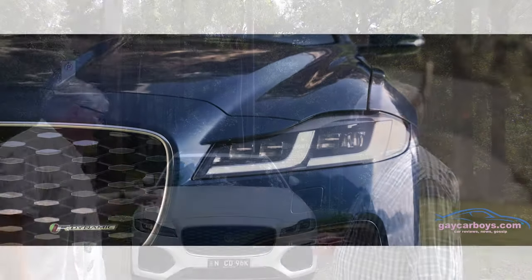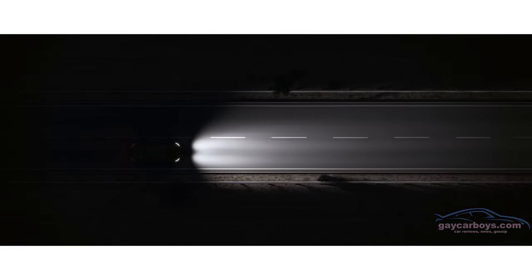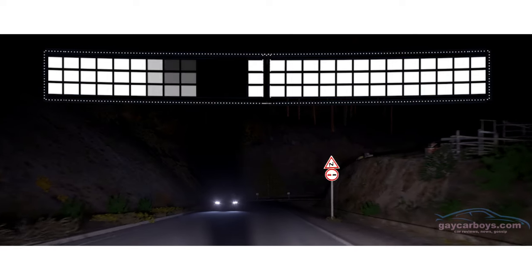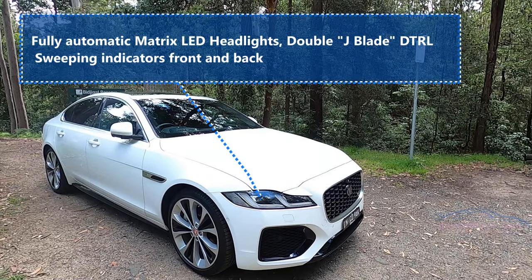It's a stunning looking car from the front. The double J blade fancy pixelated LED lights — as the car majestically sweeps past, a pool of dimmed light follows the car, and that comes standard in this Jaguar but not in the other ones.